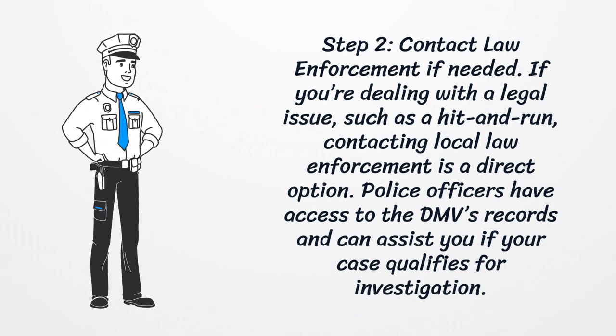Step two: contact law enforcement if needed. If you're dealing with a legal issue such as a hit and run, contacting local law enforcement is a direct option. Police officers have access to the DMV's records and can assist you if your case qualifies for investigation.